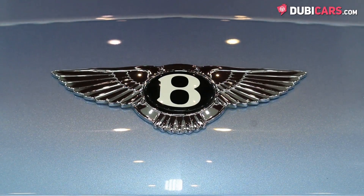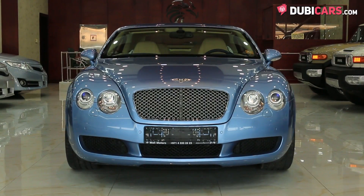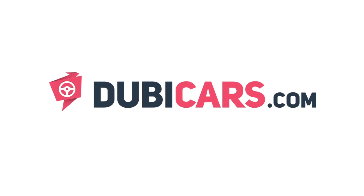Looking for a luxurious convertible? This example is available at Wally Motors. For more information, contact details, and the price, see the description below.